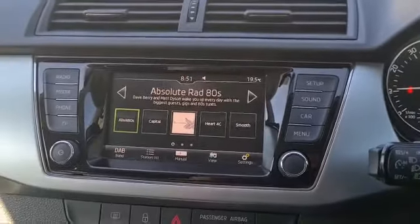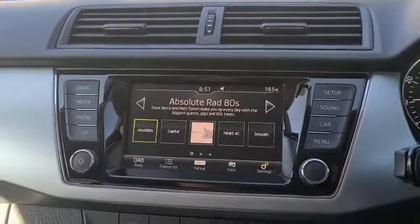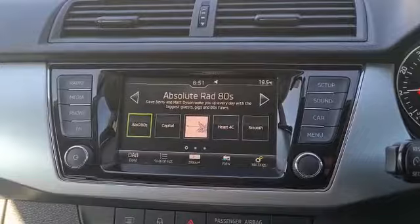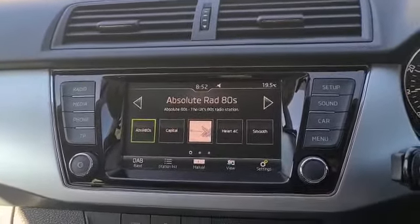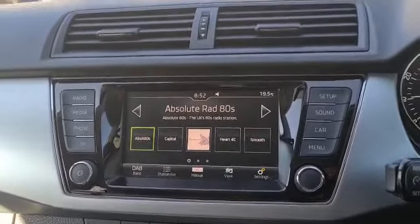Features of the car include DAB radio, Bluetooth, voice control, and it also comes with smart link function for Apple CarPlay and Android Auto.